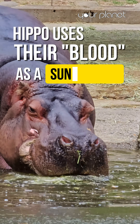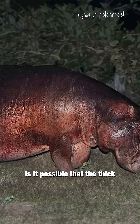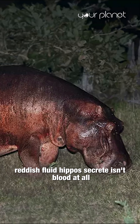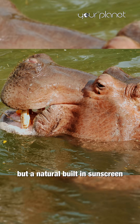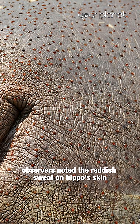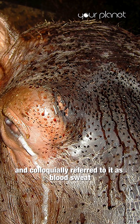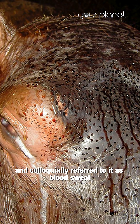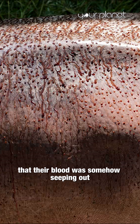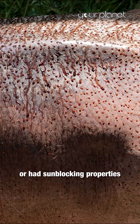Hippos use their blood as a sunscreen? Is it possible that the thick, reddish fluid hippos secrete isn't blood at all, but a natural, built-in sunscreen? For a long time, observers noted the reddish sweat on hippos' skin and colloquially referred to it as blood sweat. This led to the common misconception that their blood was somehow seeping out or had sunblocking properties.